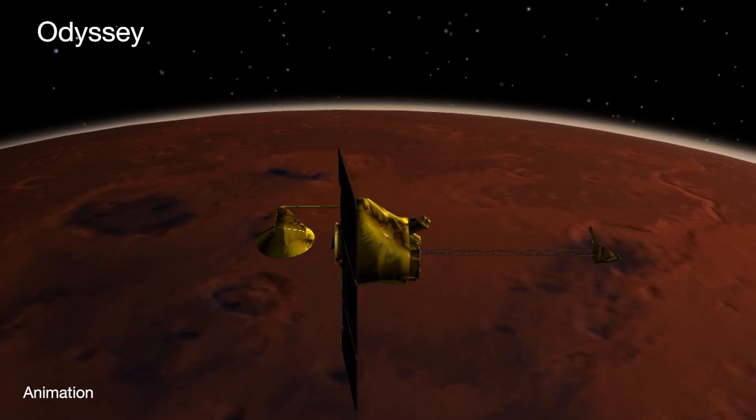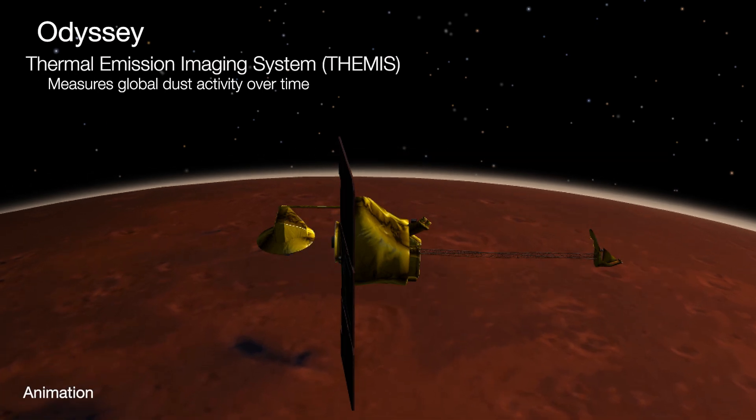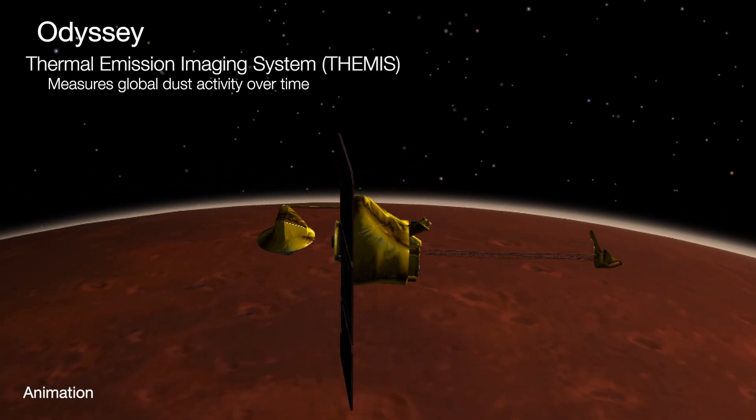For 20 years, Odyssey's Thermal Emission Imaging System, or THEMIS, has helped measure global dust activity over time.